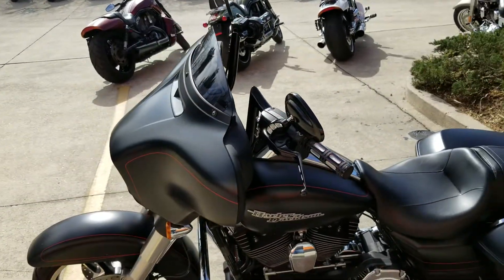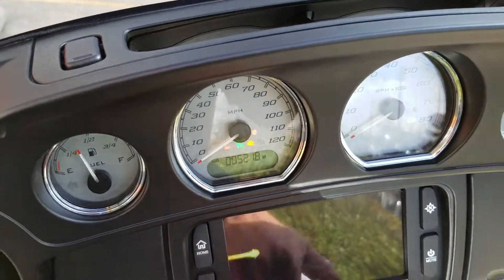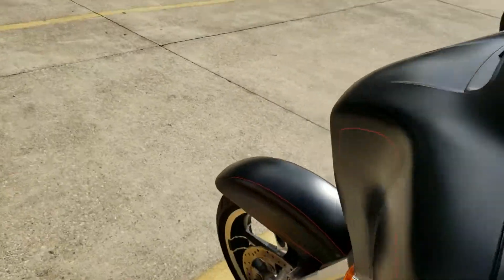I mean, you've got an easy — I'd say probably two thousand dollars worth of accessories between the pipes, bars, grips, and mirrors on it. So if you're looking for a pre-owned Street Glide, this one is in cherry condition and it's only got 5,200 miles on it, so it's barely even been broken in yet.